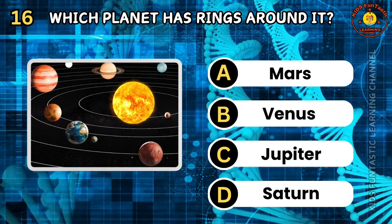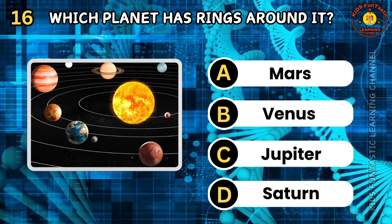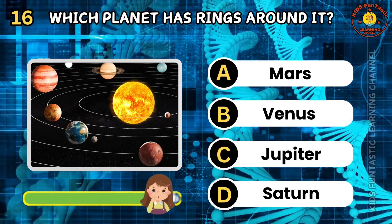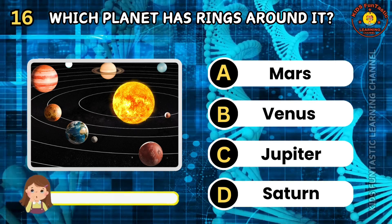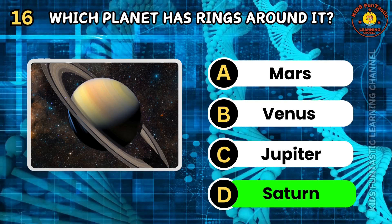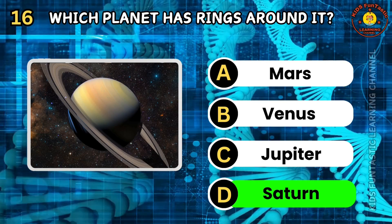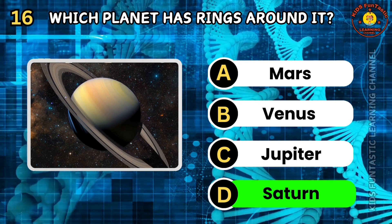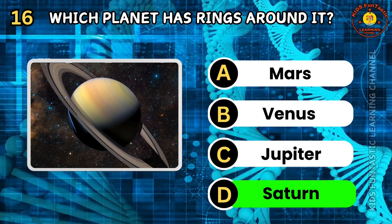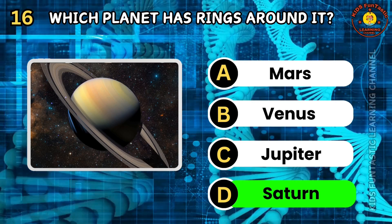Question 16. Which planet has rings around it? A. Mars. B. Venus. C. Jupiter. D. Saturn. The correct answer is D, Saturn. Saturn is famous for its prominent ring system, which is composed of ice, rock, and dust particles. It has at least 82 moons orbiting it. Saturn's rings are divided into seven groups named alphabetically in the order of their discovery.